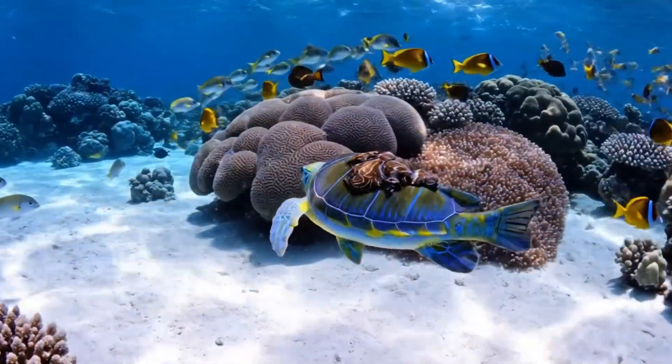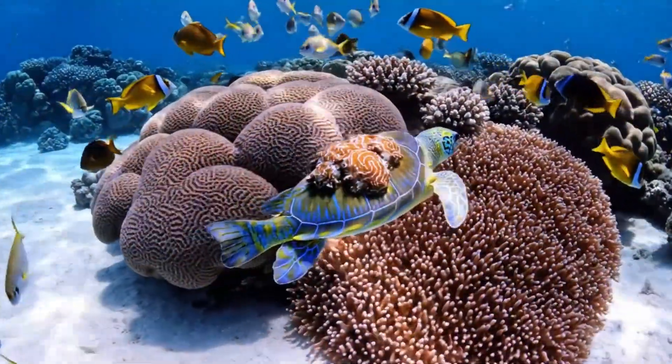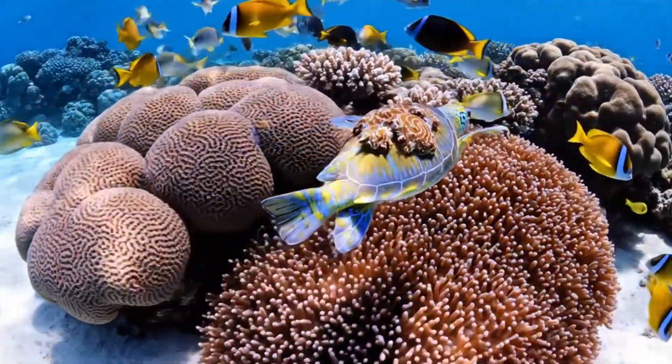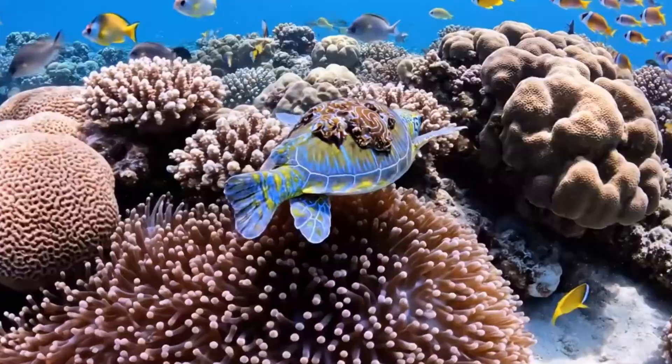Look at the turtle fish. It has a hard shell, and is found in shallow coral reefs of the Mediterranean Sea.